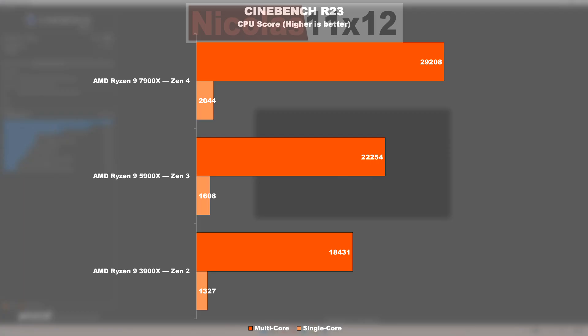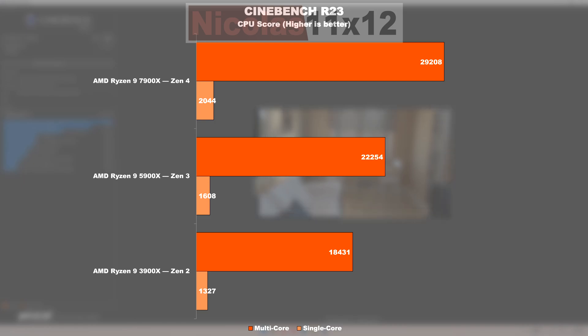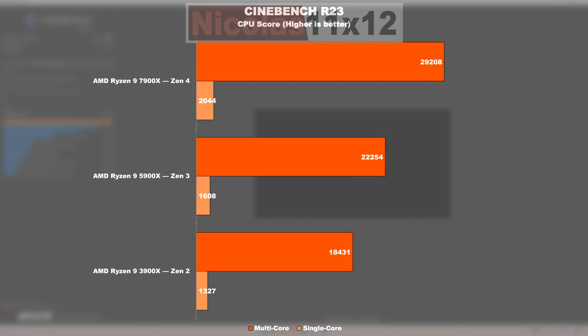In Cinebench R23 things sure look spicy. Coming from Zen 2 to 3 in the multicore test we're looking at a performance gain of nearly 21%. Coming from Zen 3, Zen 4 is taking it up a notch with the 7900X offering an improvement of a whopping 31%. Not necessarily any less impressive are the results in the single core test — Zen 3 is performing 21% better here than Zen 2, and Zen 4 is even 27% better than Zen 3.